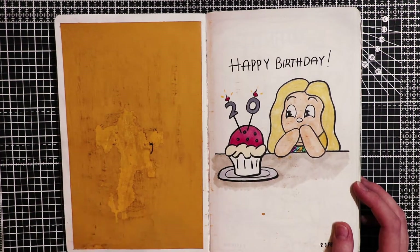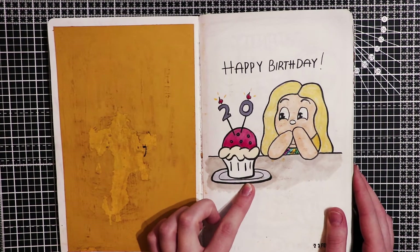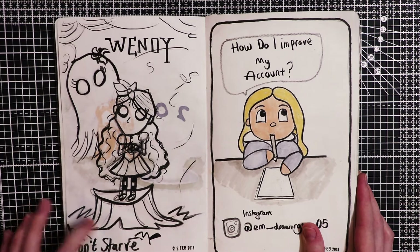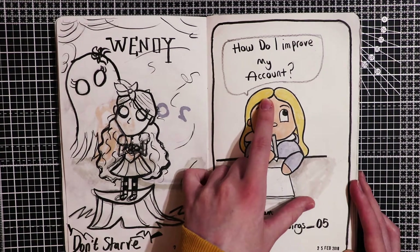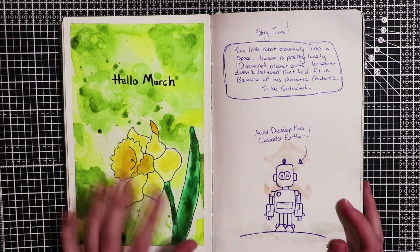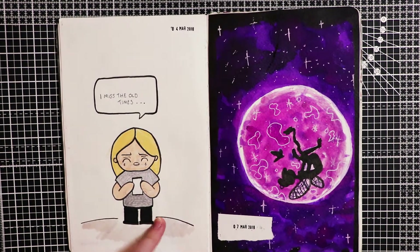Here I messed up this page - I covered it in gouache and wanted to write over the top but it didn't work, it just started peeling away as you can see. Here I drew me looking at a cupcake because I turned 20. This is Don't Starve inspired art - this was one of my favourite characters to play as, Wendy. Here I was thinking about how I could improve my Instagram. This is my Hello March illustration, done on watercolour paper using my watercolours and then stuck in.